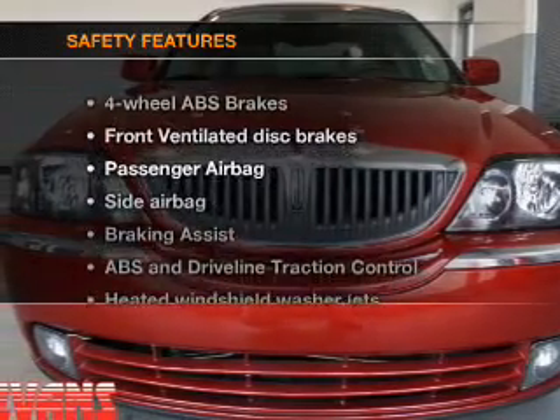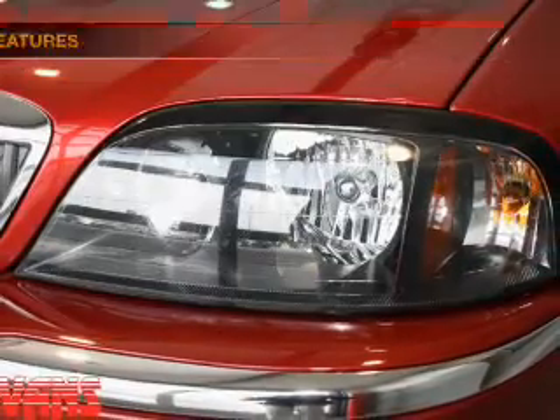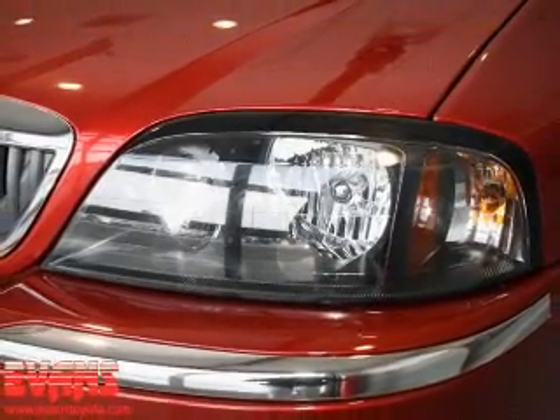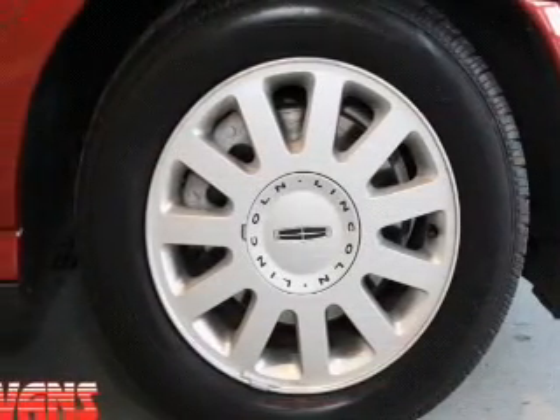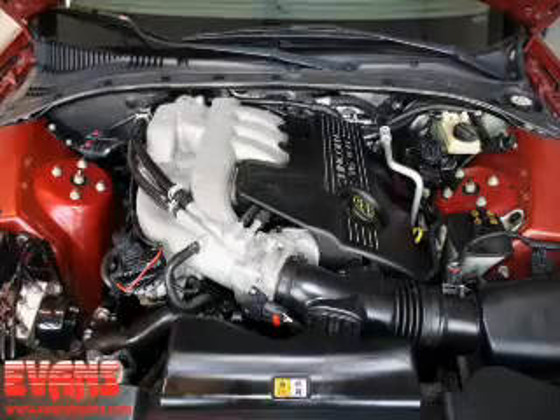If safety is a high priority, rest assured knowing that these top safety components are included: front ventilated disc brakes, passenger airbag, side airbag, traction control, and independent suspension. Let us put you in the driver's seat today.